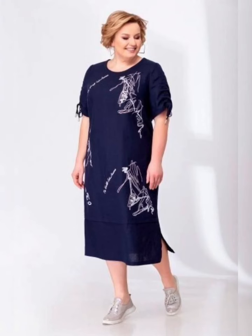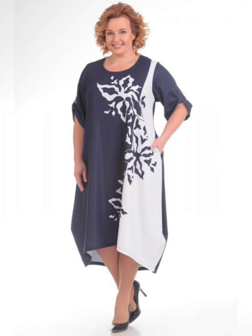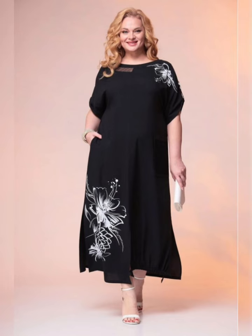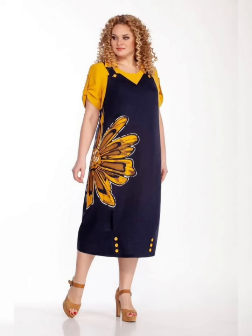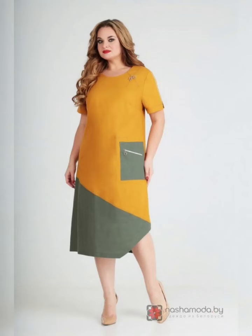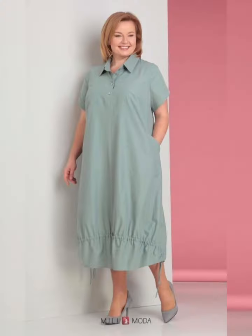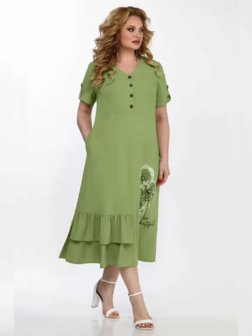When shopping for stylish plus size dresses, it's important to consider the color and style of the dress. The color of the dress should complement your skin tone, and the style of the dress should be appropriate for the occasion. For example, a formal occasion may require a more structured and elegant dress, while a casual occasion may allow for a more relaxed and flowy dress.